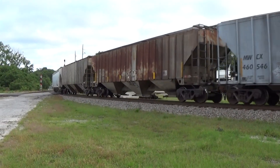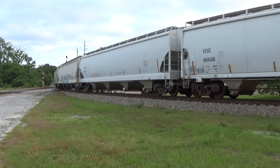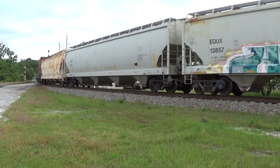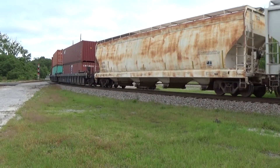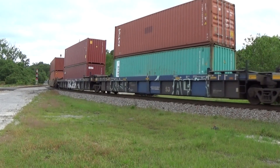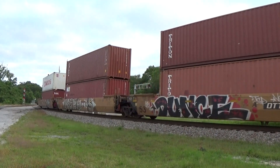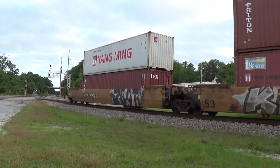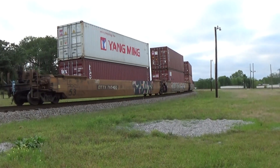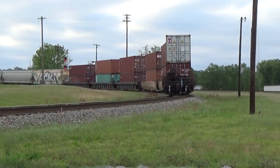It might be coming from Charlotte, I don't know. You come down here — 20, 30 trains. I miss those days. Interesting. That train almost reminded me of what Q616 used to look like.